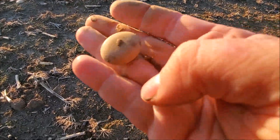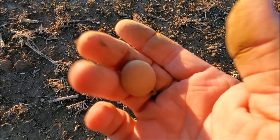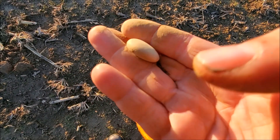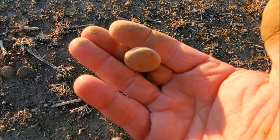That is the smoothest, roundest rock I found in a long time. Pretty cool. I do like smooth round rocks.